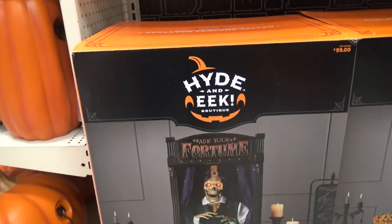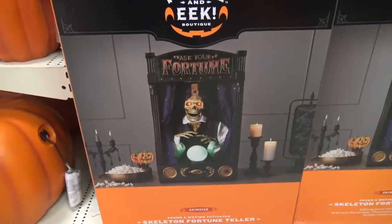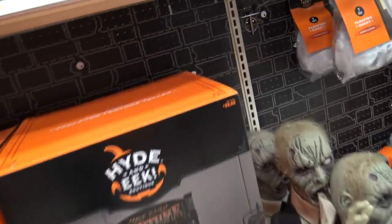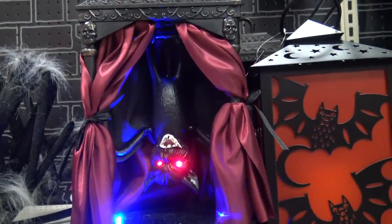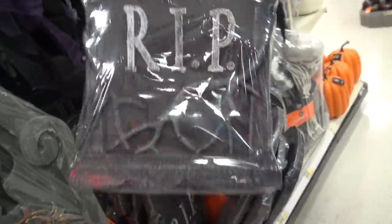Look at this — Hide in Eek Boutique. It's like a fortune teller guy. Those guys are creepy. R.I.P. — Rest in pieces. It's so creepy.